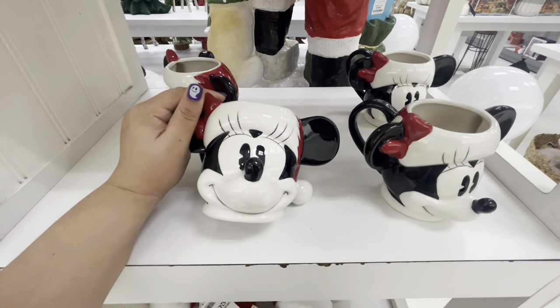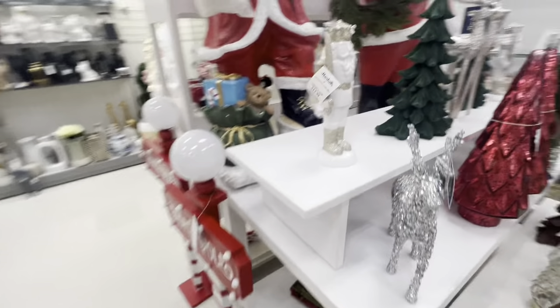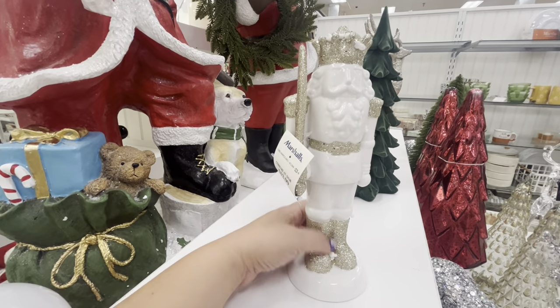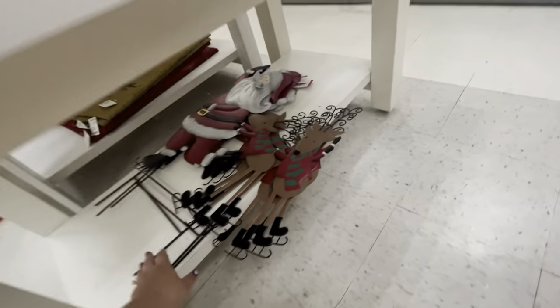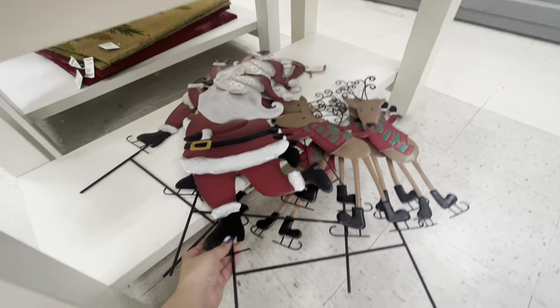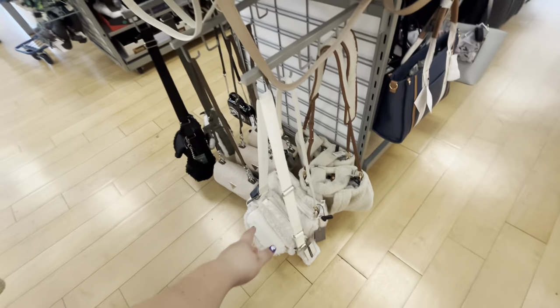I think they do come like that without the top — $9.99. And then look, they have this cute nutcracker, $12.99 — I really like him. He's ceramic with gold detail. They have these stakes down here — cute Santa with the reindeer, $17 for those.